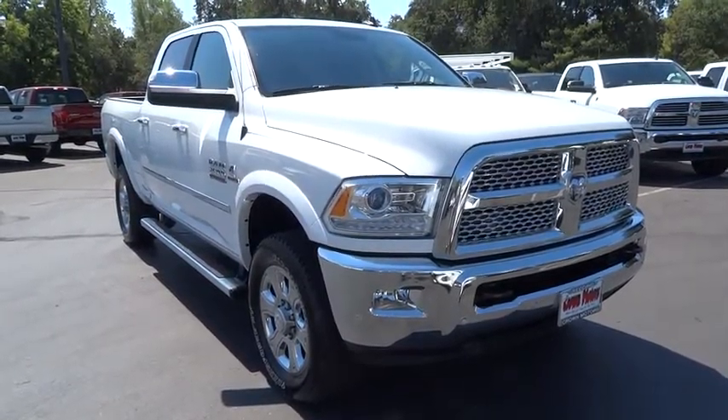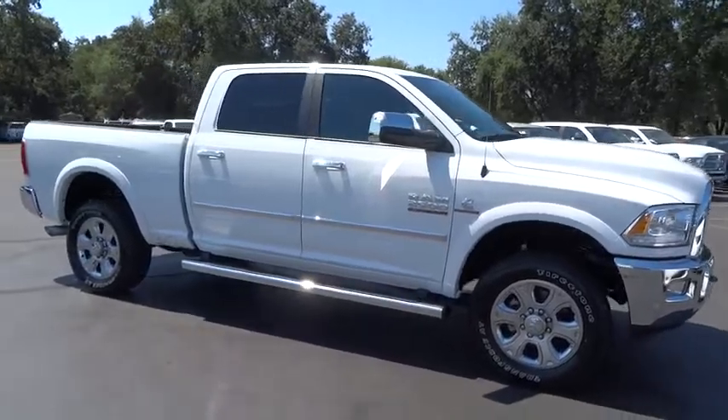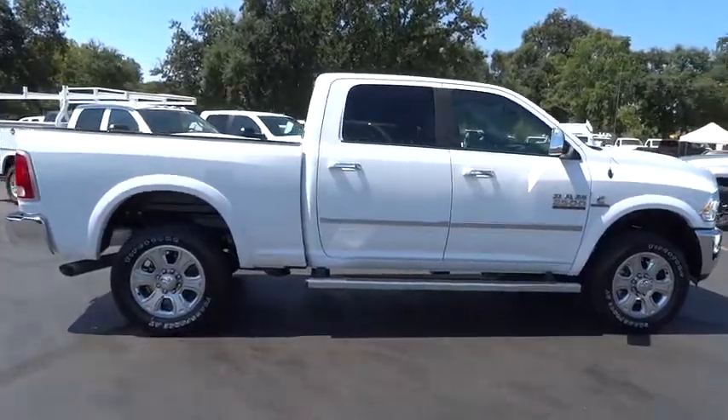The 2016 Ram 2500. The Dodge Ram 2500 is the 2010 Truck of the Year winner. It's the hardest working truck in the tow business. Here are some of this vehicle's great options.